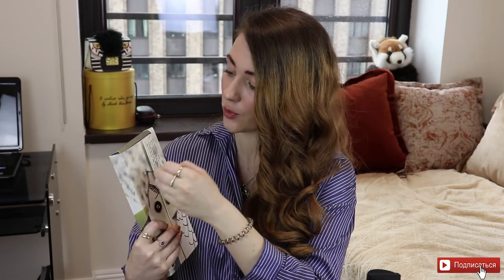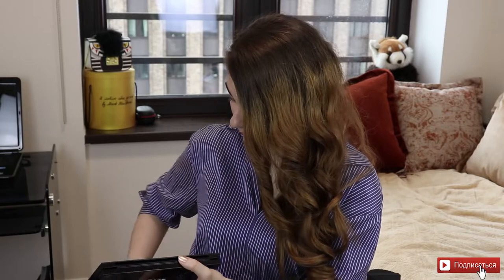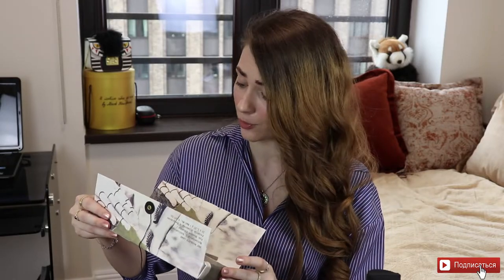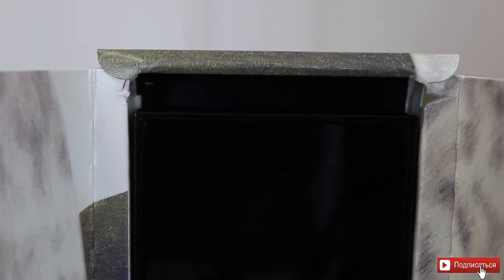Палетка Subversive приехала уже с повреждённой упаковкой — картонка порвалась. Кстати, у Midnight Sun тоже коробка на первом использовании здесь повредилась и начала рваться. Открываю Subliminal — и здесь тоже коробка уже начала рваться. Ну камон, Pat, что такое? Причём в Divine Rose 2 коробка идеально хорошая, я использовала её 2 или 3 недели каждый день. Здесь же палетки только-только приехали, я их ещё не успела открыть — а они уже порваны.